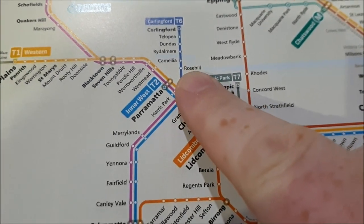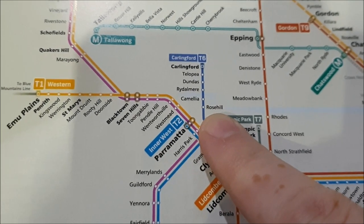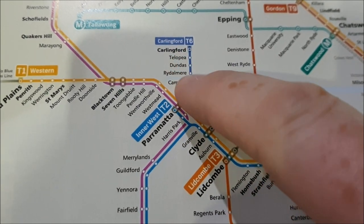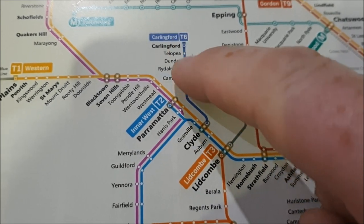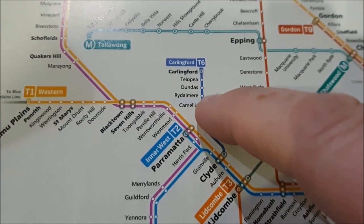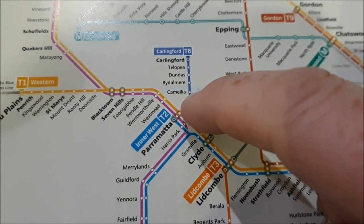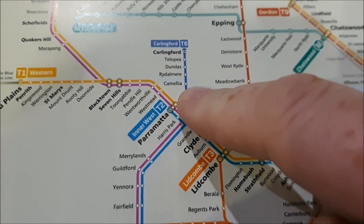Woolworths Hill station doesn't exist anymore — it's been demolished to make way for Sydney Metro West. Camellia, Rydalmere, Dundas, Telopea and Carlingford railway stations — apart from Camellia — have all been demolished, and brand new tram stops have been built in their place from Rydalmere up to Carlingford. Camellia's tram stop is about 100 meters from where the station once stood.